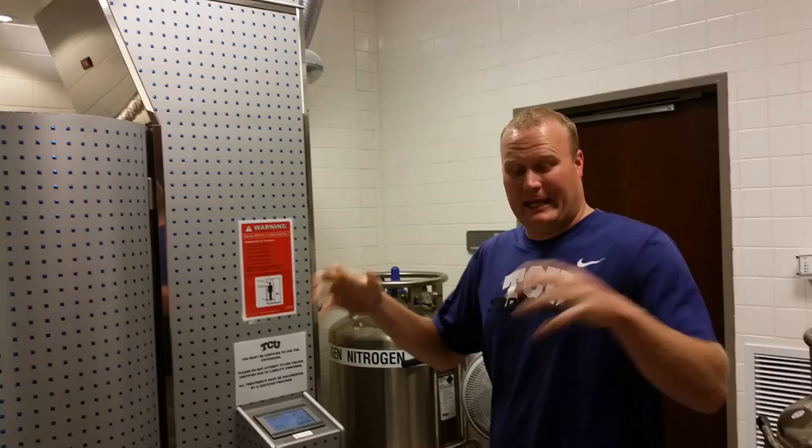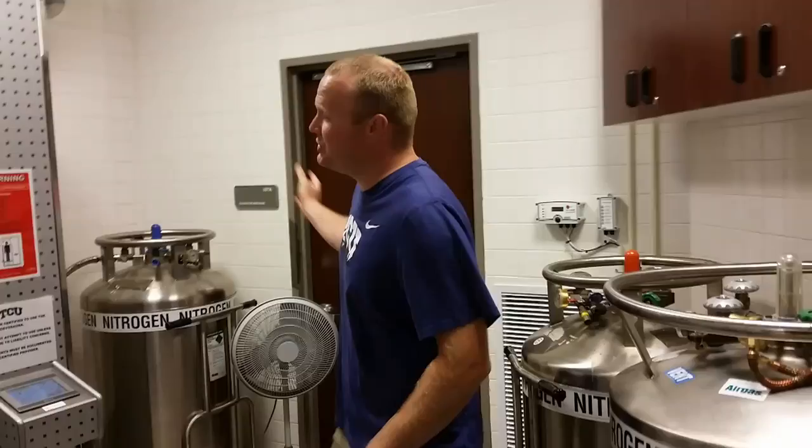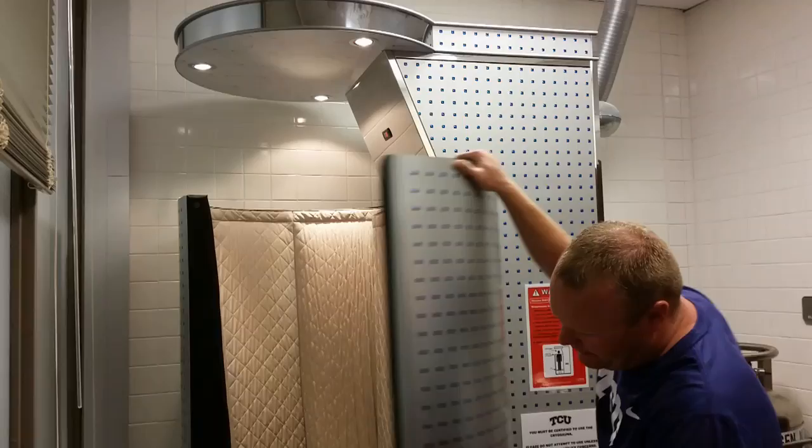We're currently the only school in the NCAA to have one in-house in their training room. It uses liquid nitrogen — here are the tanks. The machine converts it over to nitrogen gas and fills this chamber up right here.